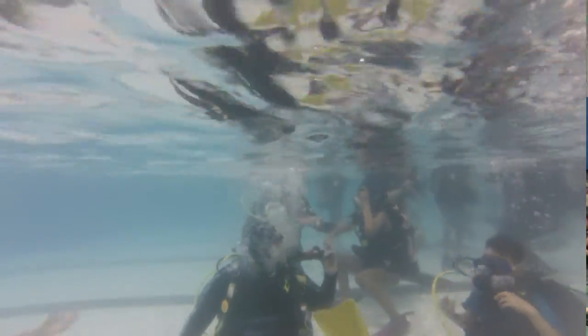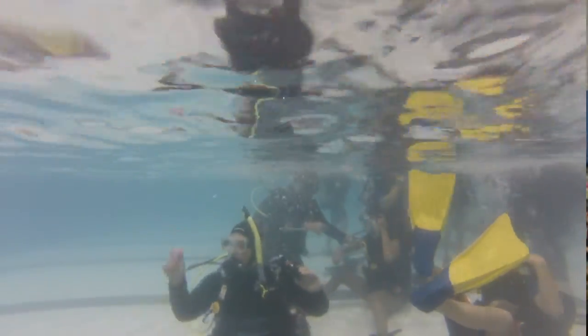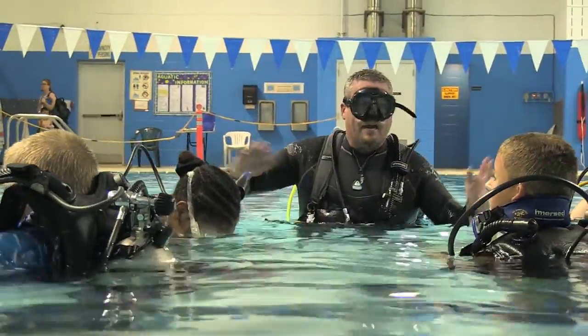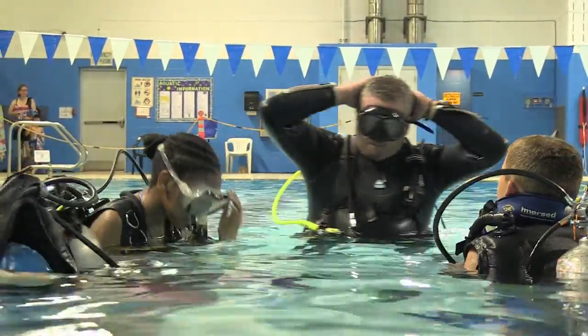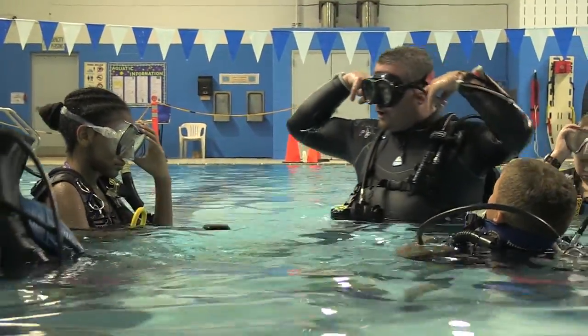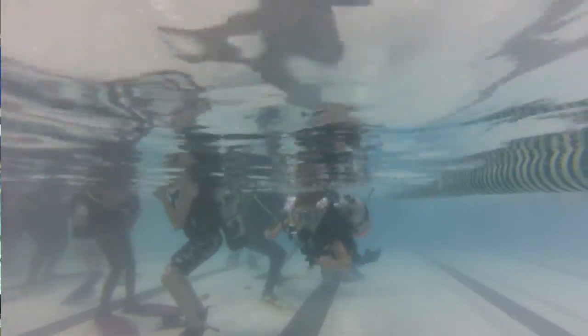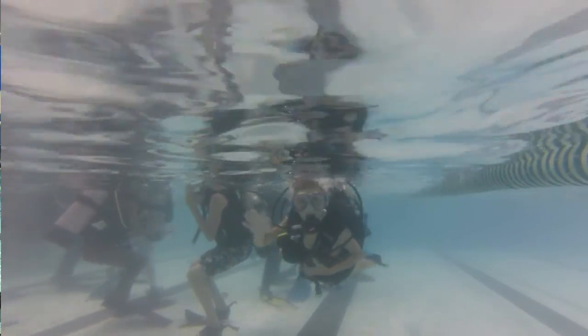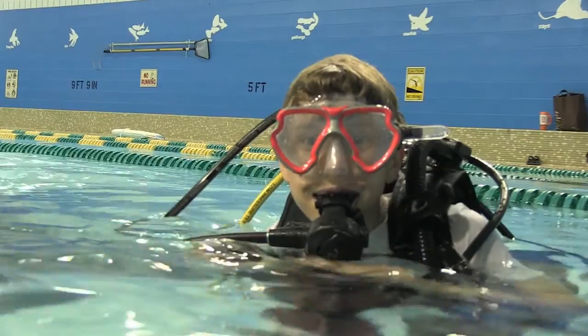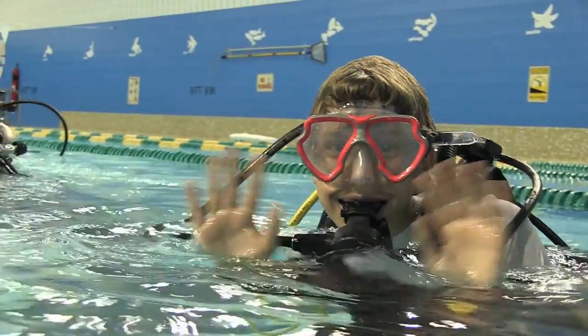We had a parent meeting and I really thought we were going to get the third degree and be questioned, but they were very comfortable with it. They were excited about it and they knew their kids were going to buy into it right away. We had one parent ask on behalf of her son whether or not there were going to be sharks in the water — that was the only fear that came out. Everybody else seemed really interested and ready to go.